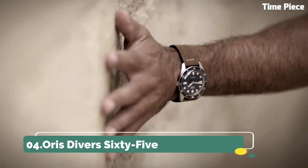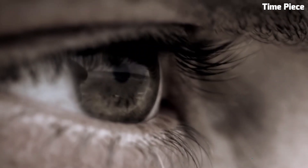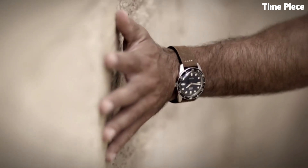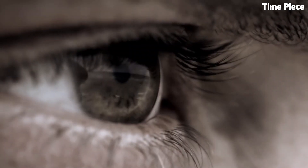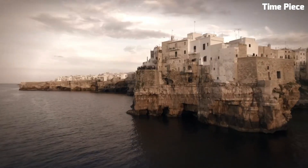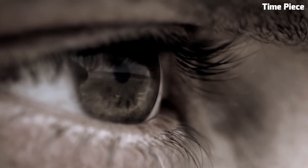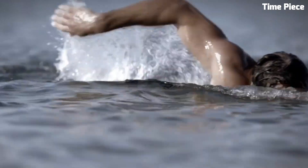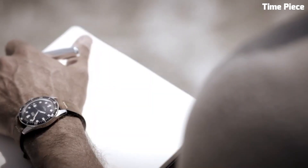Number 4: Auras Diver 65. The Auras Diver 65 is a vintage-inspired diver's watch that effortlessly marries classic aesthetics with modern technology. Its stainless steel case, retro design, and domed sapphire crystal evoke a sense of nostalgia while offering contemporary reliability. The dial's warm lume markers and hands provide exceptional legibility, and the unidirectional bezel aids precise timekeeping during underwater excursions. With a water resistance of up to 100 meters, it's suitable for recreational divers. The watch's versatile strap options, including leather and NATO, allow for a personalized touch. The Auras Diver 65 appeals to both history enthusiasts and contemporary watch lovers, embodying the best of both worlds.